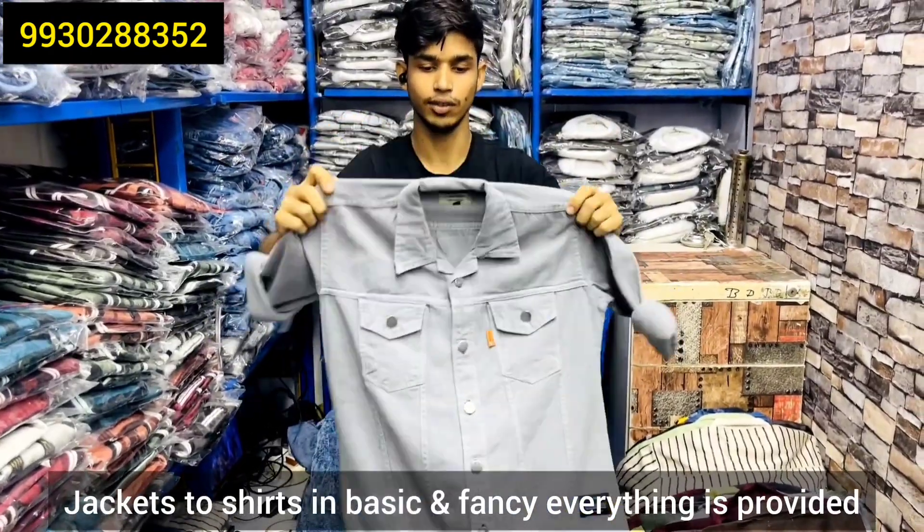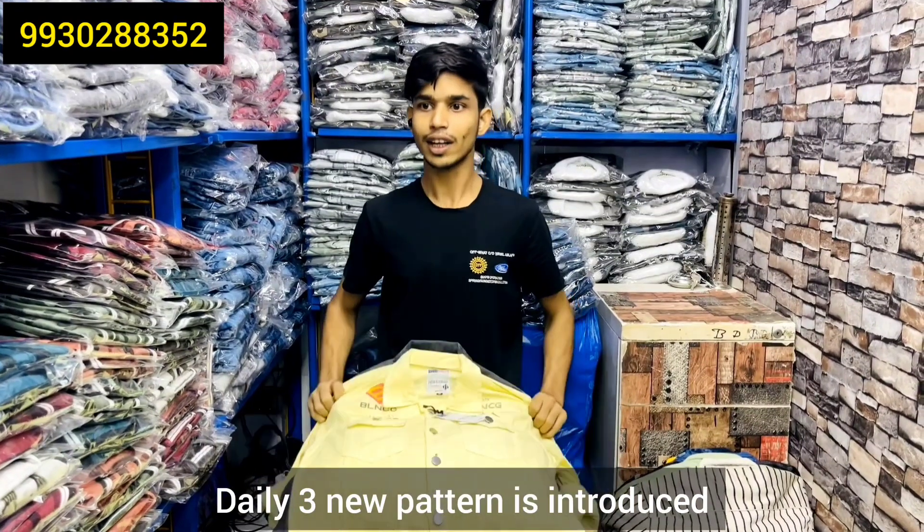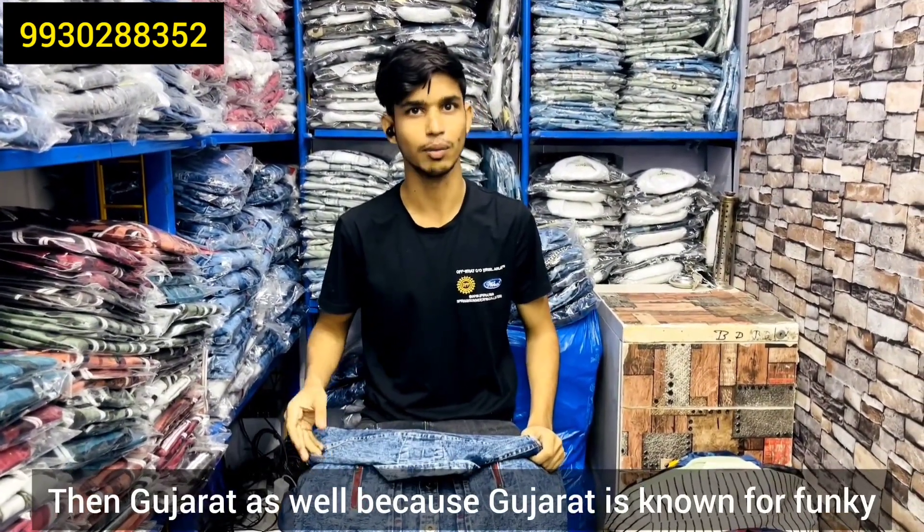This is a simple brush check shirt — basic and fancy. These are 3-4 colors. There are only 3 patterns. South and Gujarat — Gujarat is also made for funky. This is a collection.